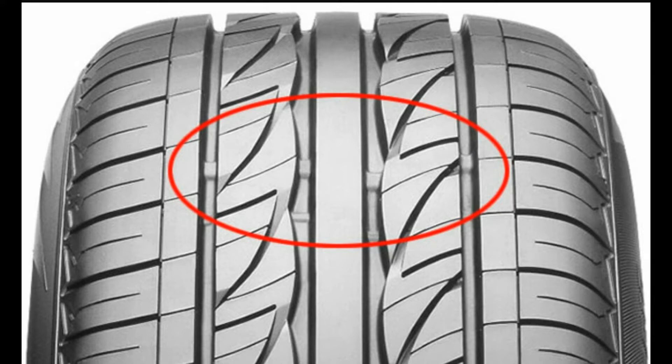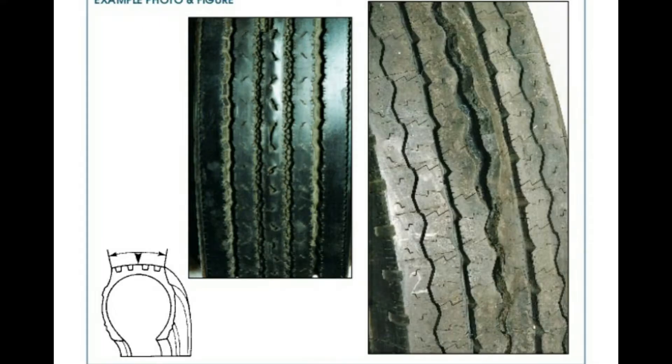For excessive wear in the central tread area around the circumference of the tire, the probable cause may be incorrect tire inflation pressure or over inflation. The suggested actions are to check the vehicle manufacturer's recommended inflation pressure.